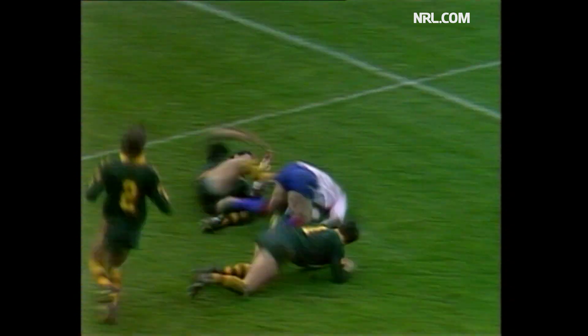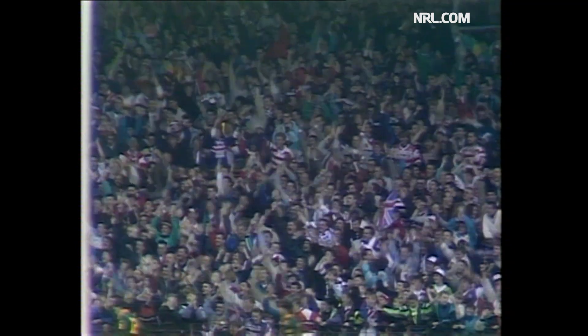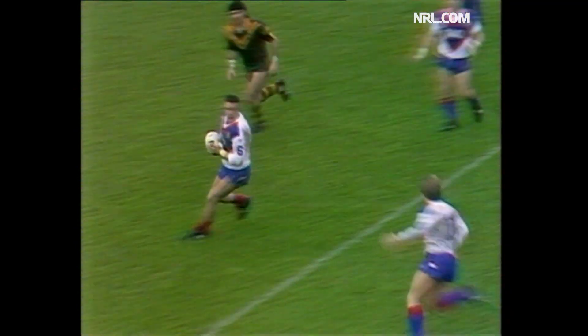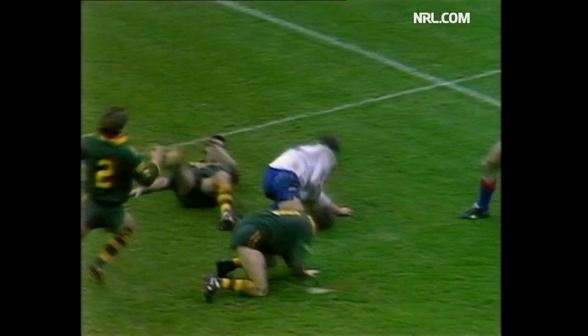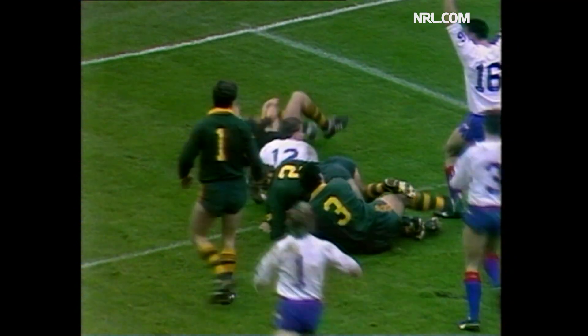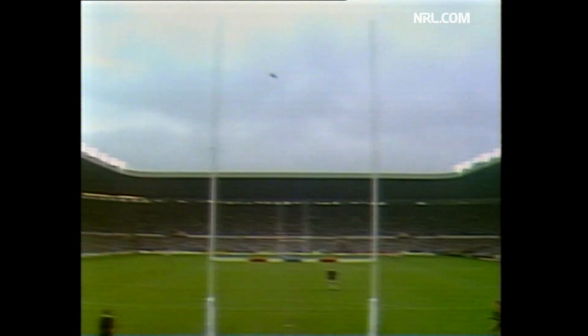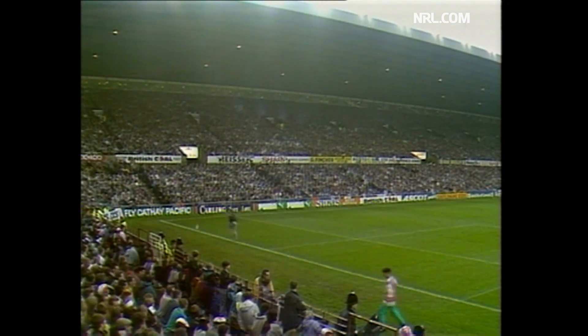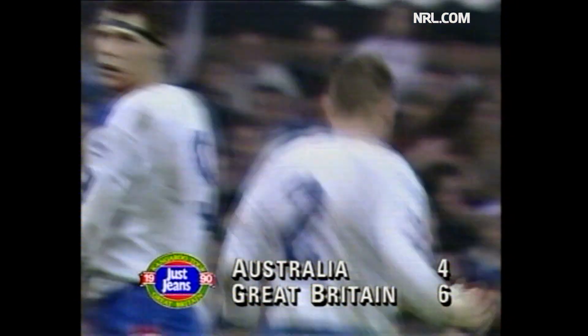Schofield. Schofield the dummy. Dixon. Dixon's got support — Dixon will score. Dixon wasn't tackled. Dixon gets a try that throws the test, the Ashes — everything on the line. It's erupted here. But it's that man Schofield — Gary Schofield again has busted the line. Everything is vital in this game, none more so than this conversion — and he's hooked it a long way. But it's Great Britain with their nose in front — six all here at Old Trafford.